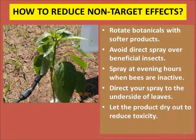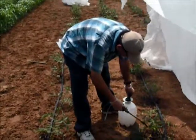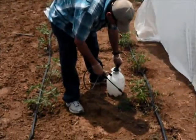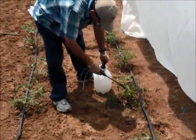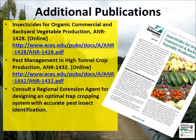Botanical insecticides should be applied during evening hours when pollinators are not present. Let the insecticides dry out on the foliage. Insecticides can also be sprayed on hot spots to minimize pesticide usage. Treating the underside of leaves exposes the hiding pests to insecticides and also increases persistence of products.